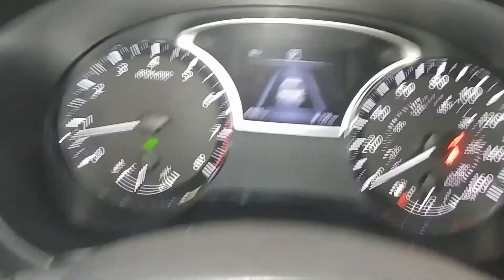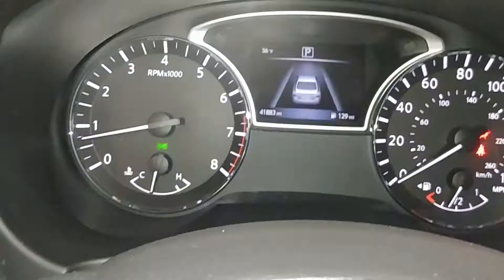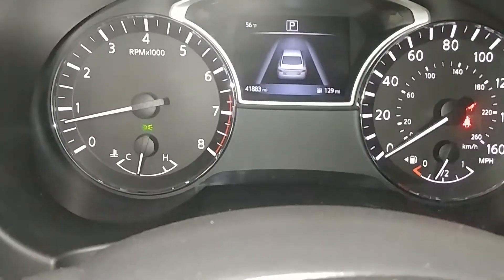Still more controls on this side as well. This is what your instrument cluster looks like. It does have an airbag light on, and that's about it. Your mileage is 41,883. Opening up the trunk.